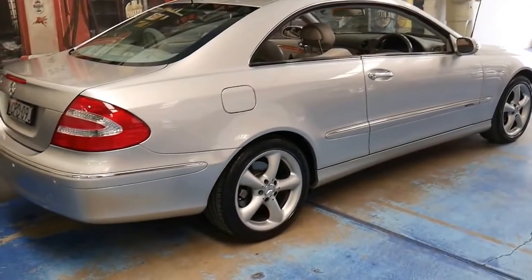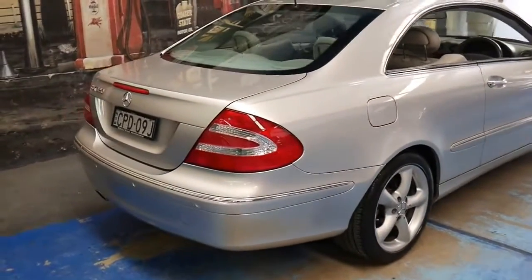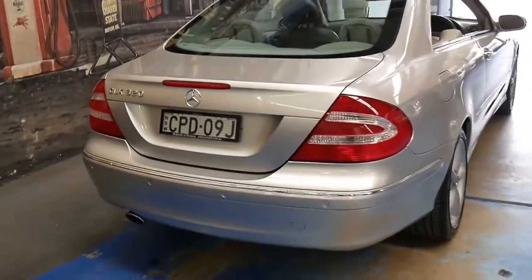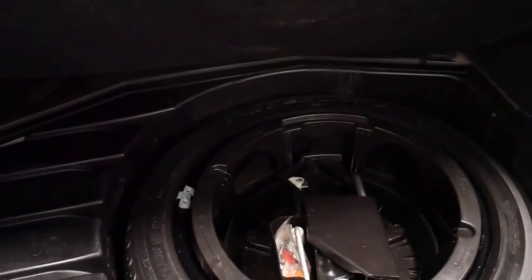I think to buy a CLK 320 in this series for under $15,000 is incredible value for money. People often ask me what have you got that's good value for money, and I was asked as recently as this weekend.